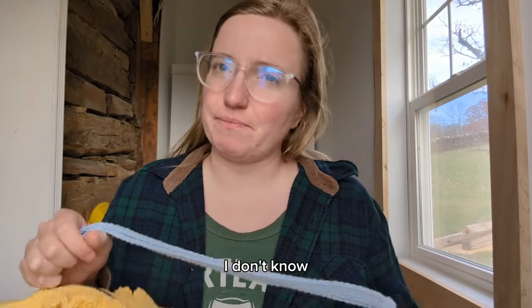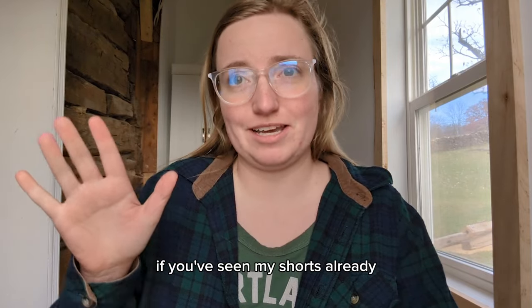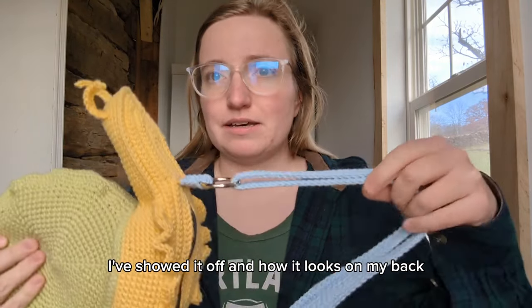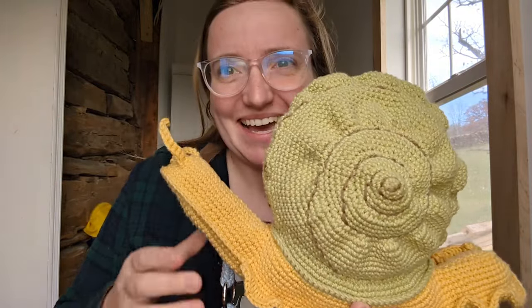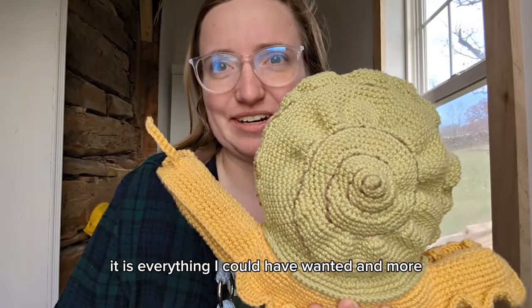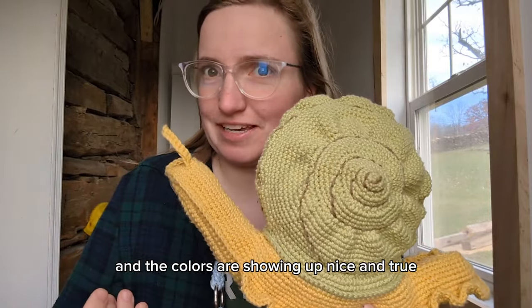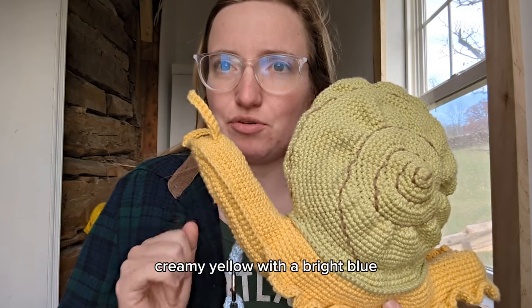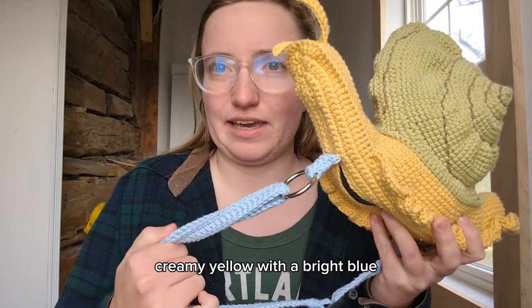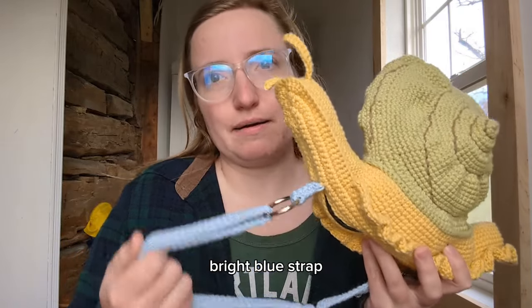There were a couple of things that I might change - we'll discuss. If you've seen my shorts already, I've showed it off and how it looks on my back. But here she is. It is everything I could have wanted and more. The colors are showing up nice and true - this is a lovely minty green and kind of a light creamy yellow with a bright, skyish blue strap.